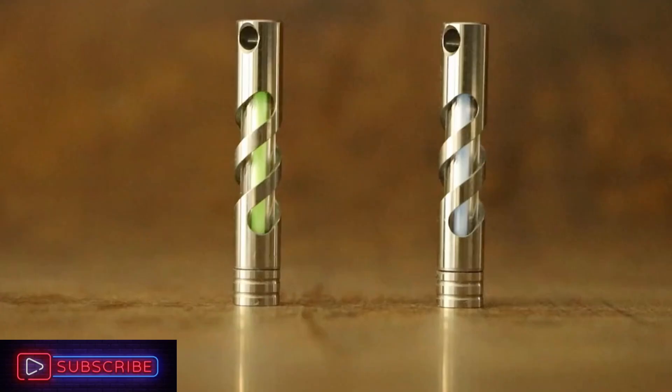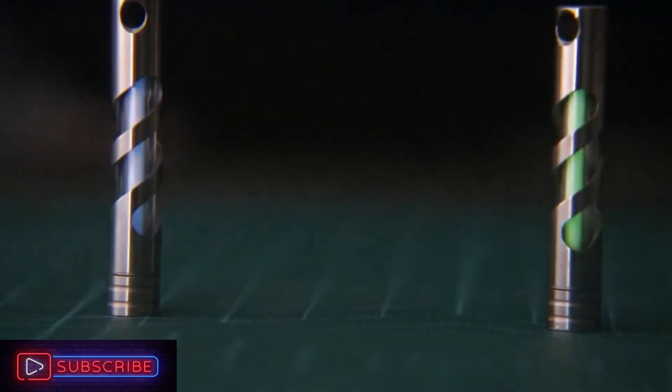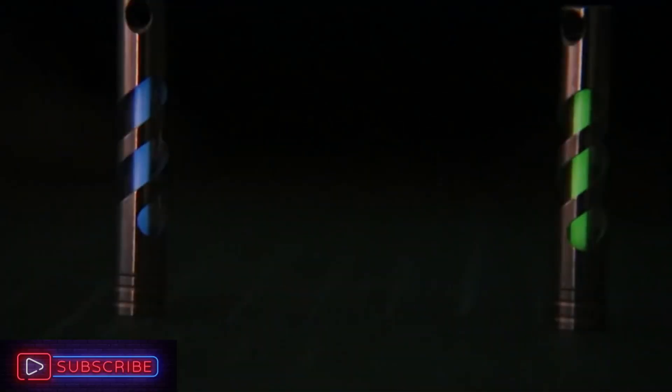It also comes in a wide range of vibrant hues. The biggest one stands out with two protective shells — one made of brass and the other of acrylic — so you're ready for anything.